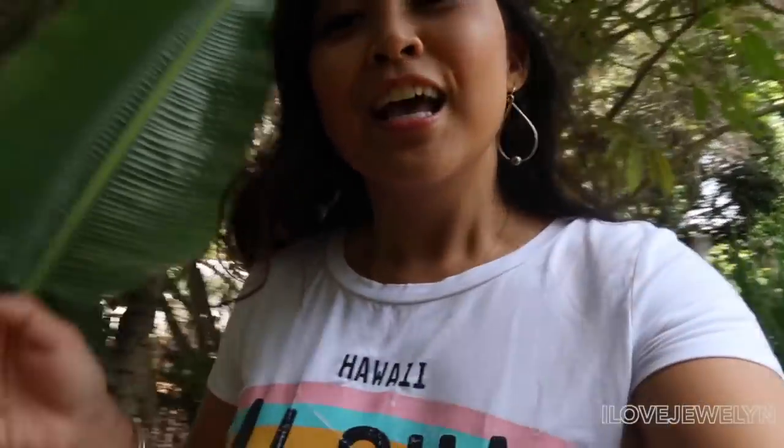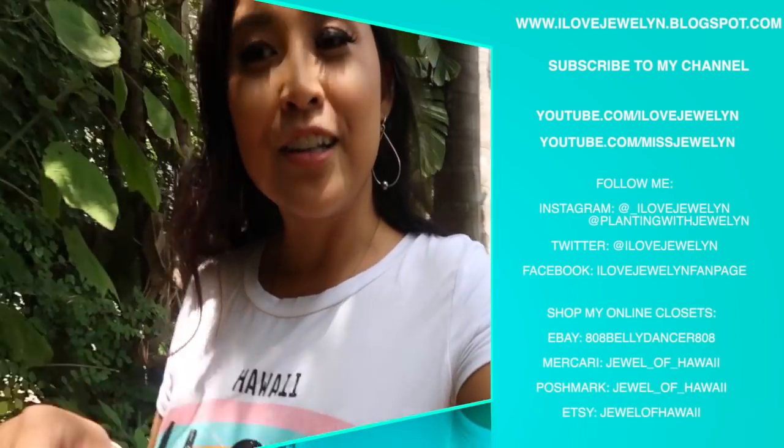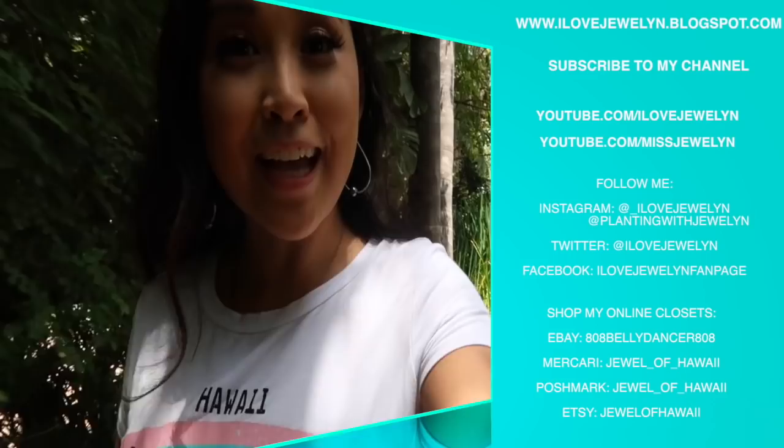If you guys enjoyed this Come With Me, give this video a big thumbs up. If you're new, welcome to the channel — hit the bell and subscribe button to be notified on my daily uploads. I do a daily video here on the channel every day at 5 a.m. And I'll see you guys tomorrow. Until next time, aloha from Vista, California. Bye, guys!